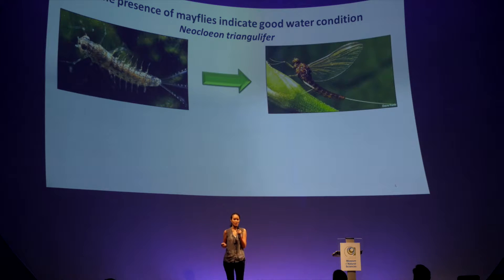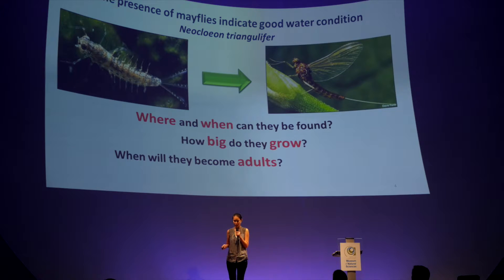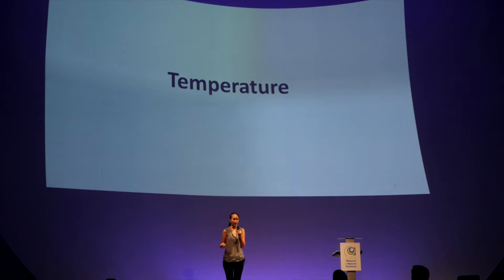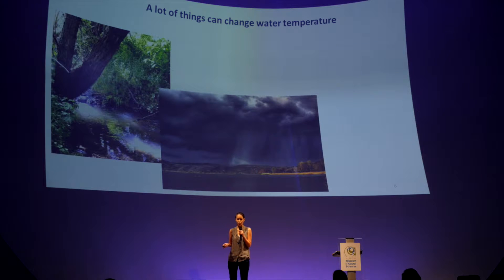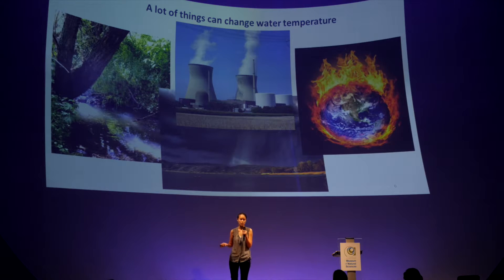We may have questions like where and when can these mayflies be found, how big can they grow, how long does it take for them to become adults, and what is their metabolism like? The answer to all of these questions will highly depend on one thing, which is temperature. Temperature determines where these insects can be found and how well they will be performing. There are a lot of things that can change water temperature, including the sun and shade from trees, heavy rainstorms, power plants releasing hot water, and last but not least, global warming.